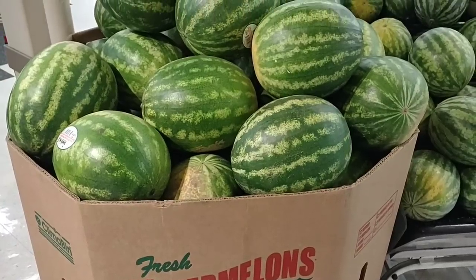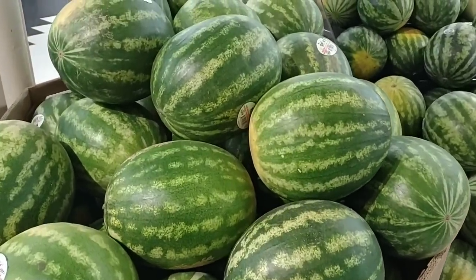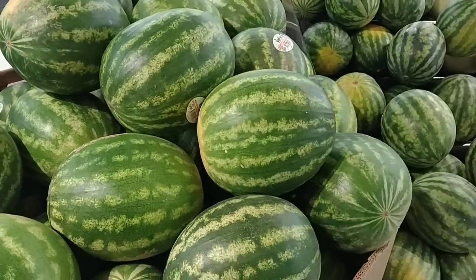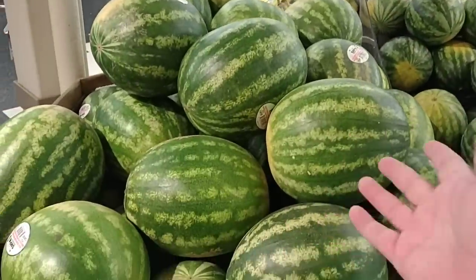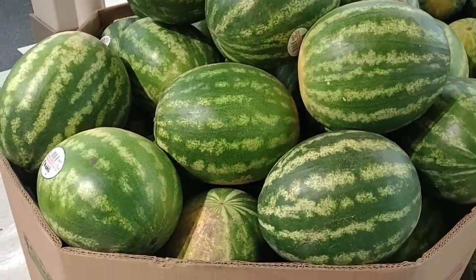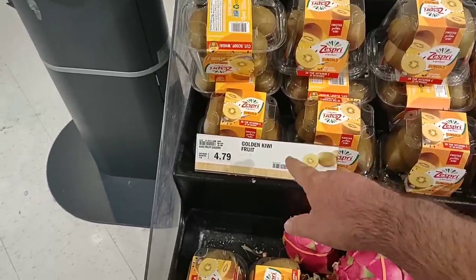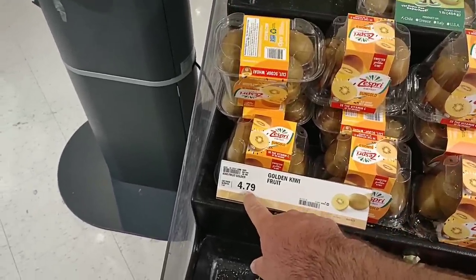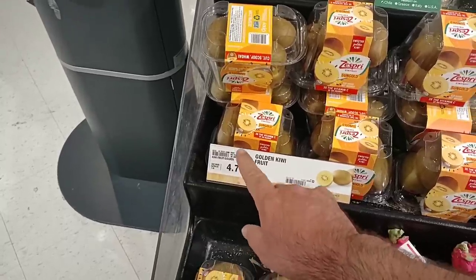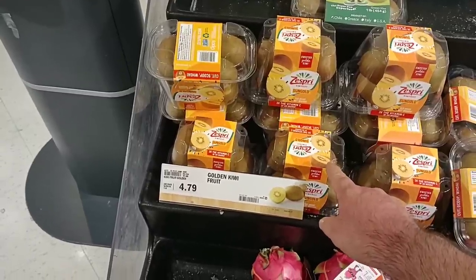Seedless watermelons are $5.99 — that's pretty much the going price around here right now. A personal watermelon is $3.89, so you might as well spend two more dollars and get one two or three times the size. One pound of golden kiwi fruit is now $4.79 — at Costco it's $10.99 for three pounds.